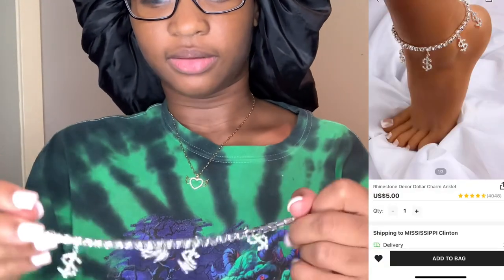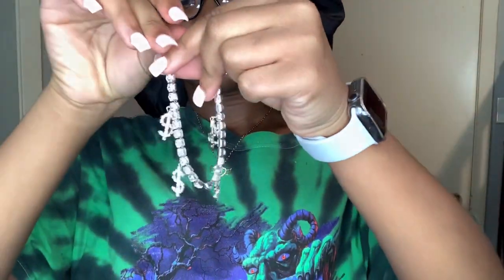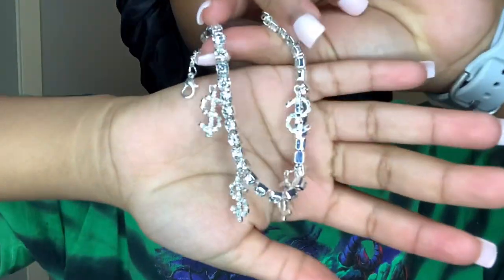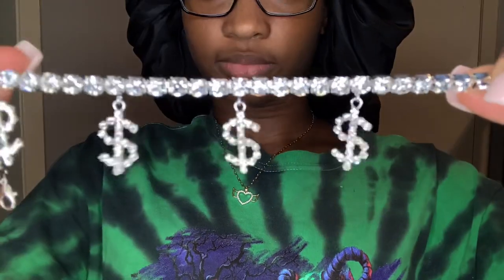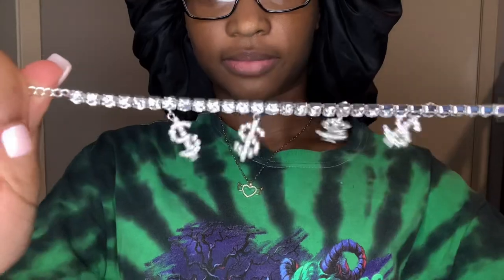I put the anklet on already. Here's the anklet right here — it has dollar signs and little rhinestones. It's cute. This is the anklet.